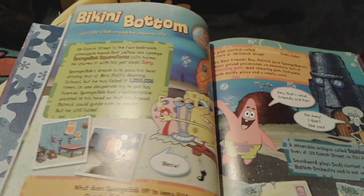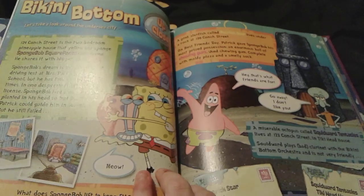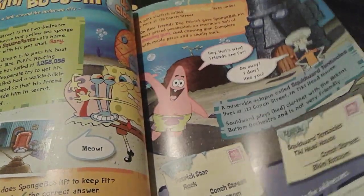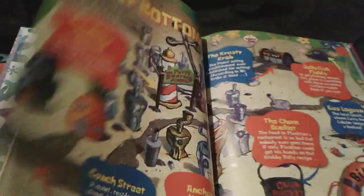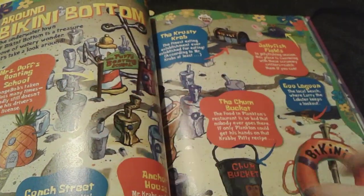And here's some really cool info about Bikini Bottom up close. So there's SpongeBob's house, there's Squidward and Patrick's houses, and there are addresses and everything. And then obviously we can look at every Bikini Bottom building right here.